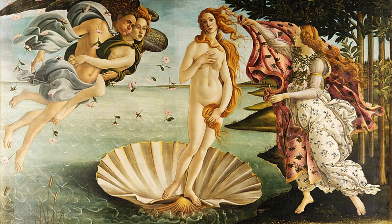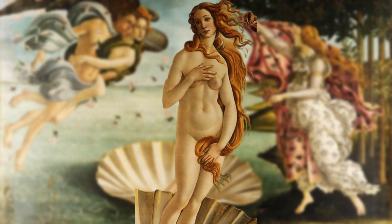In the painting, Venus stands delicately on a giant scallop shell, which is carried by the wind and waves towards the shore. She is portrayed as a young, idealised woman with long flowing golden hair, covering her nudity with her long flowing locks.